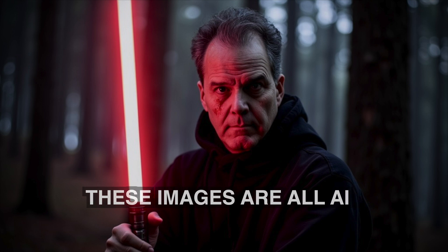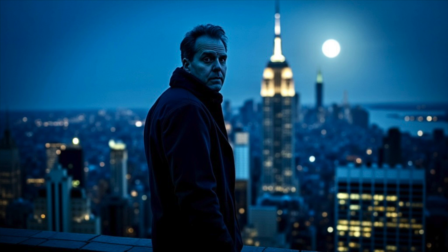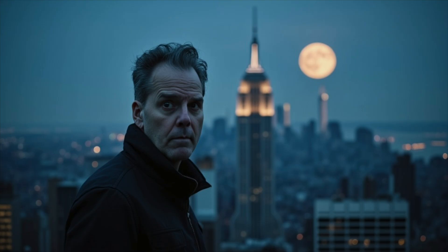I've always wanted to be a Sith Lord and with this new tool it's a piece of cake. Here I placed myself in New York City on a full moon and turns out things got a little out of hand — total zombie apocalypse.